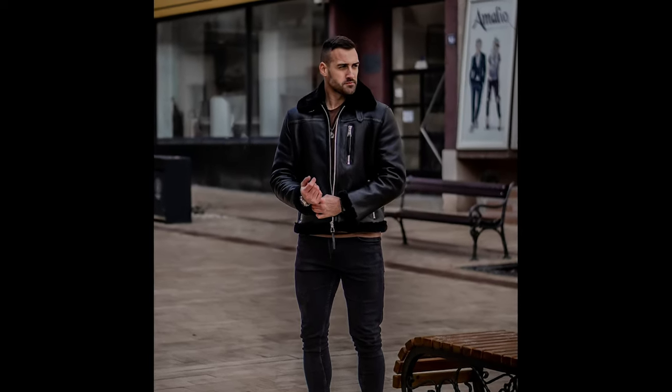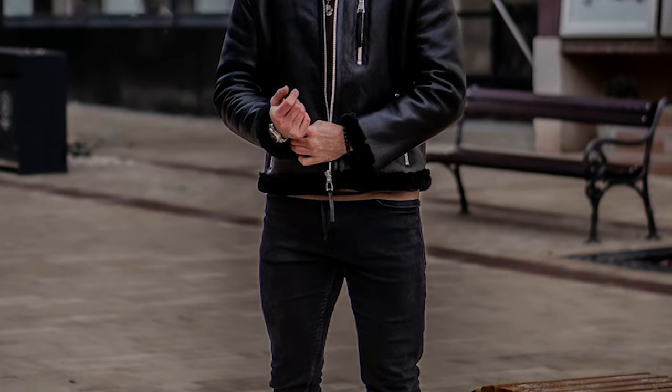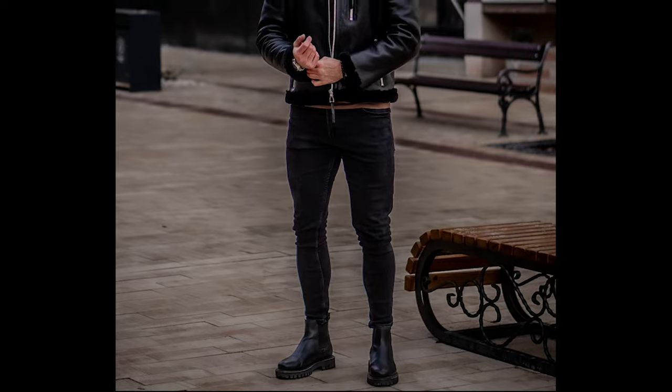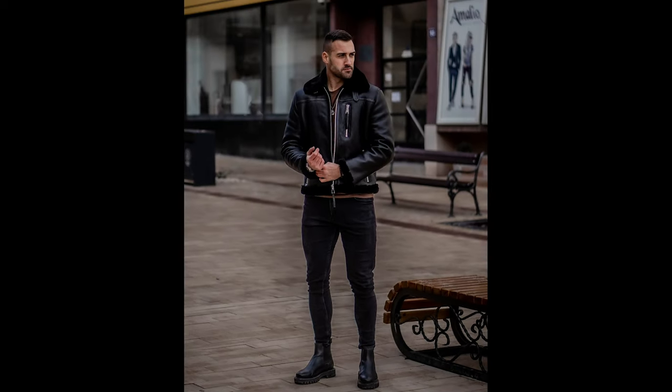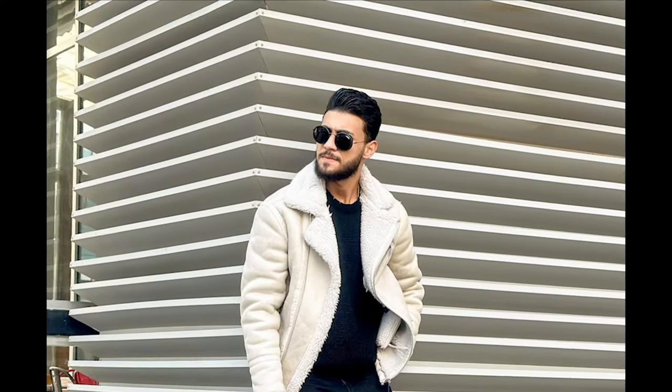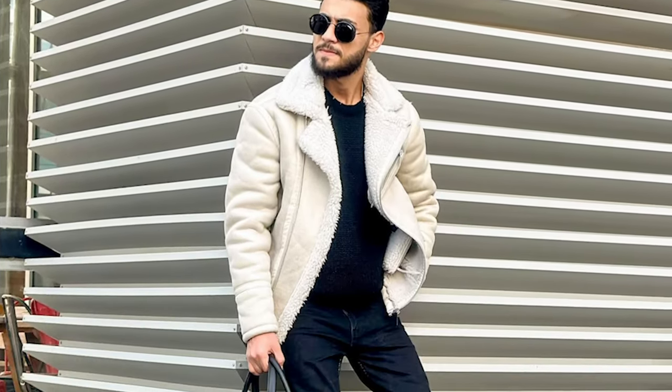Next you can try a brown t-shirt layered with a black jacket with black jeans and black chelsea boots. Next you can try a black t-shirt layered with black jeans and black boots.